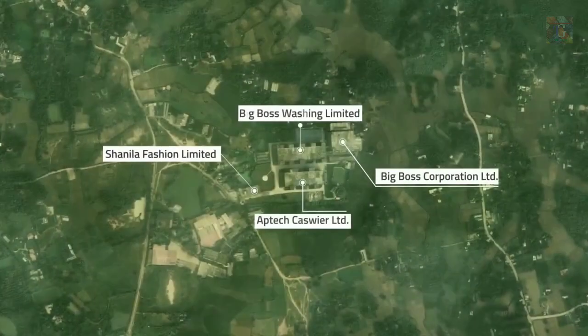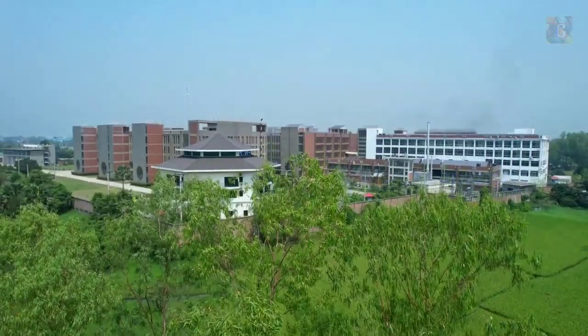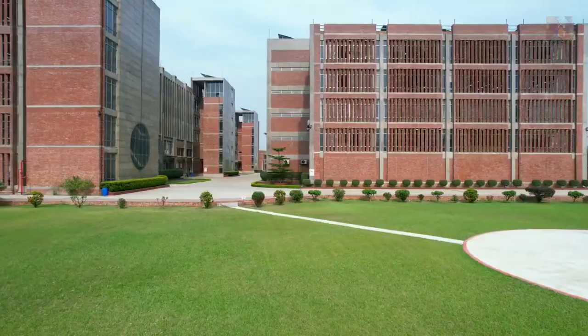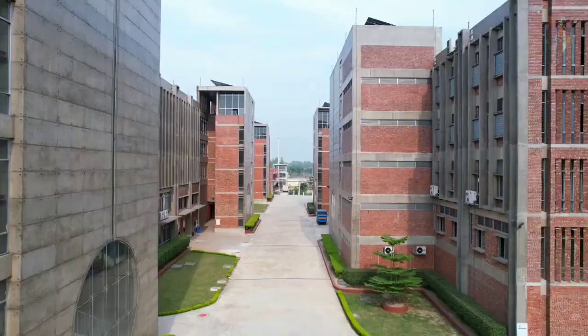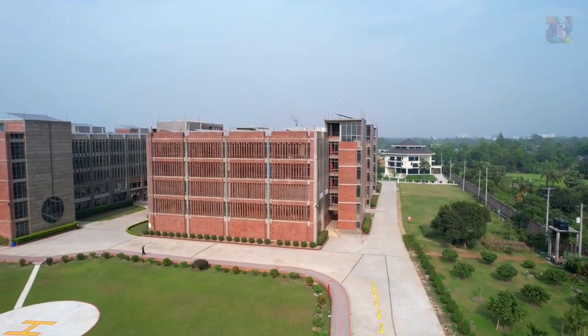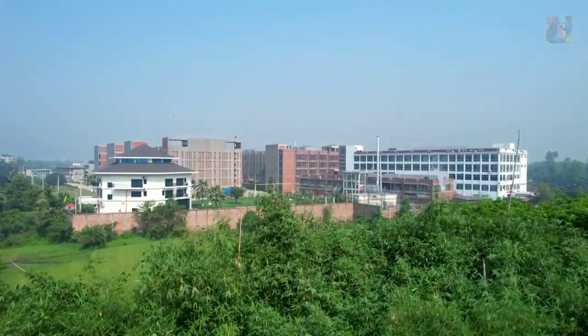APTEC Group is an enterprise embellished with persistent progress. Embedded seamlessly in ever-flourishing nature, the architecture of its industrial park manifests the group's conviction of a sustainable workplace.